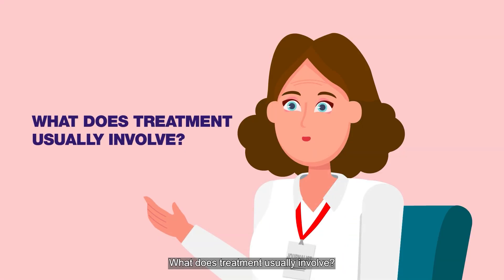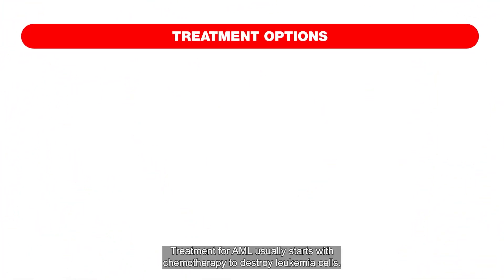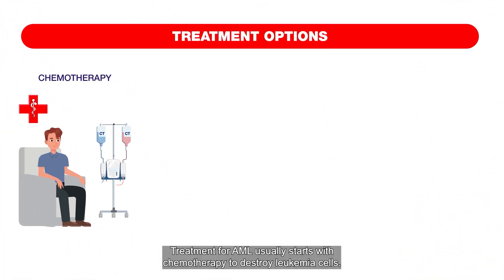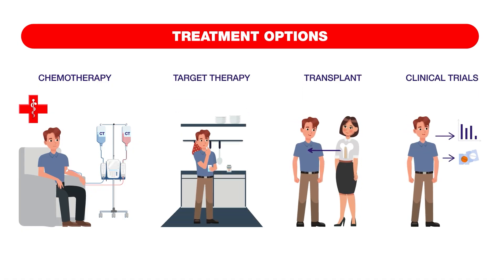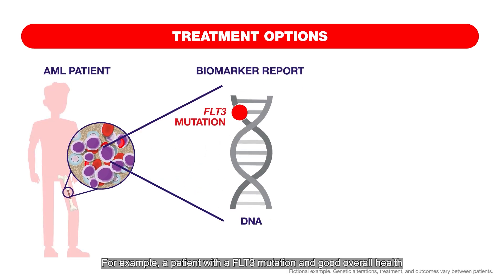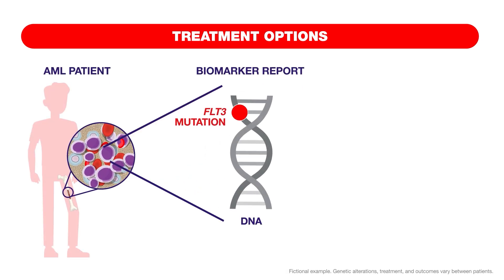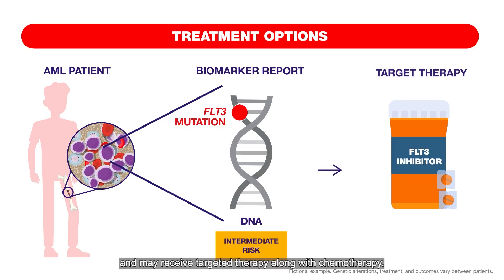What does treatment usually involve? Treatment for AML usually starts with chemotherapy to destroy leukemia cells. It may also include targeted therapy, stem cell transplant, or clinical trials. For example, a patient with a FLT3 mutation and good overall health is often classified as intermediate risk and may receive targeted therapy along with chemotherapy. Treatment should be personalised by a doctor for each patient.